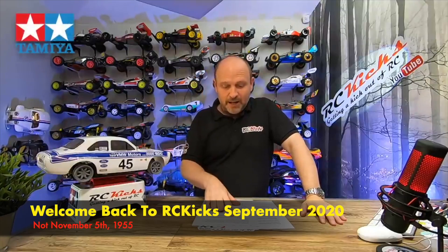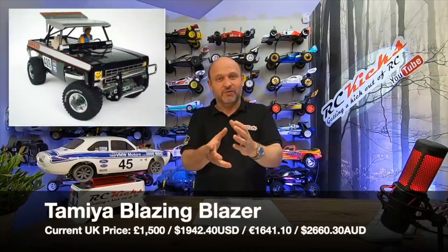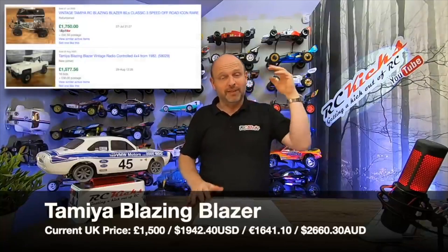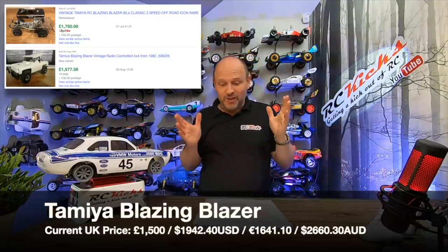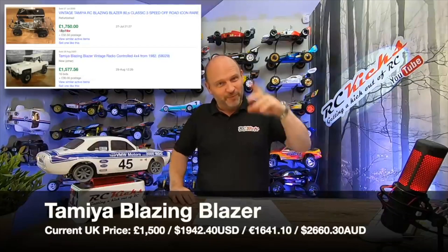Tamiya cars have all gone up in price. The first one I looked at was the Blazing Blazer, because that's commonly known as one of the most expensive Tamiya cars around — and it has rocketed. It went from £1,000 and they now sell for over £1,500. I should have bought one a year ago when I was thinking about it, and I thought they were expensive then.